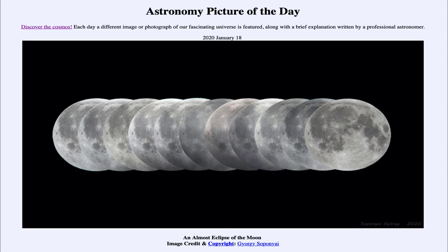It is titled 'An Almost Eclipse of the Moon.' This is a lunar eclipse, or at least one type of lunar eclipse. And if you're used to seeing the blood red moon at a lunar eclipse, you're not seeing that here — and that's because this is what is called a penumbral lunar eclipse.